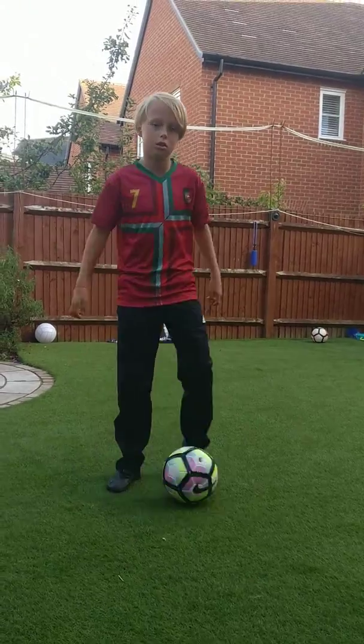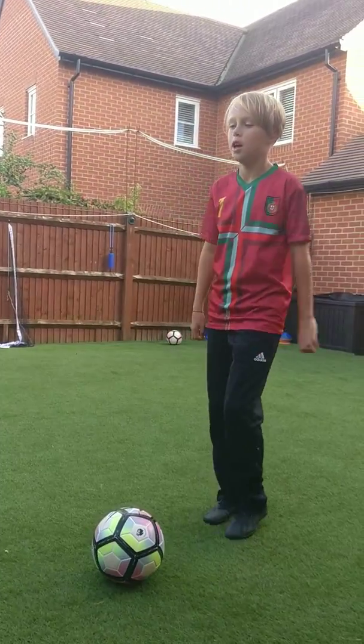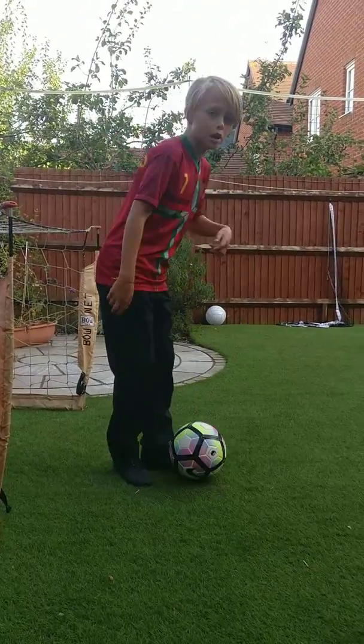Hi guys, welcome back to my channel. As I said in the previous video, I like football, so today I'm going to be showing you five of my favorite skills. Let's get into this.